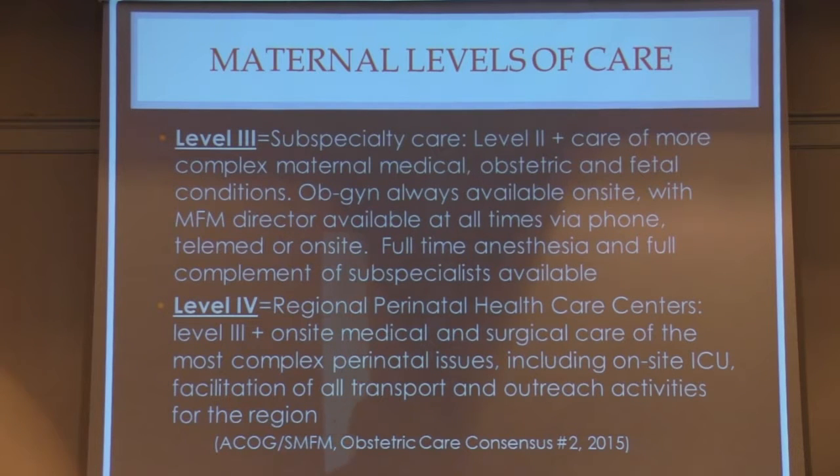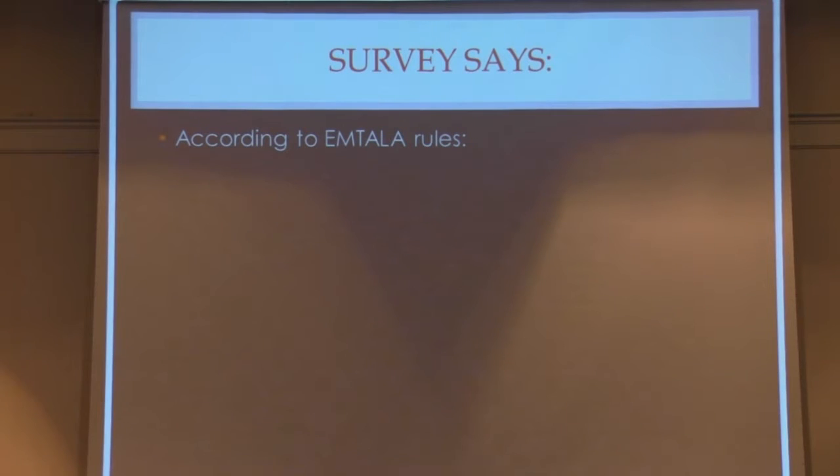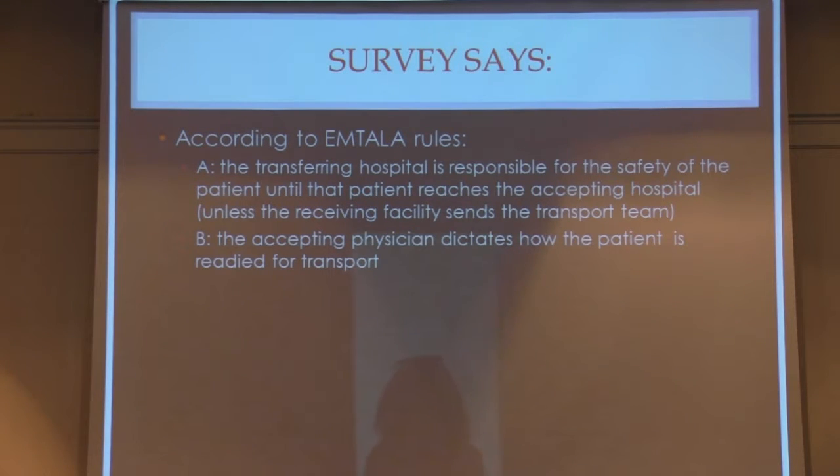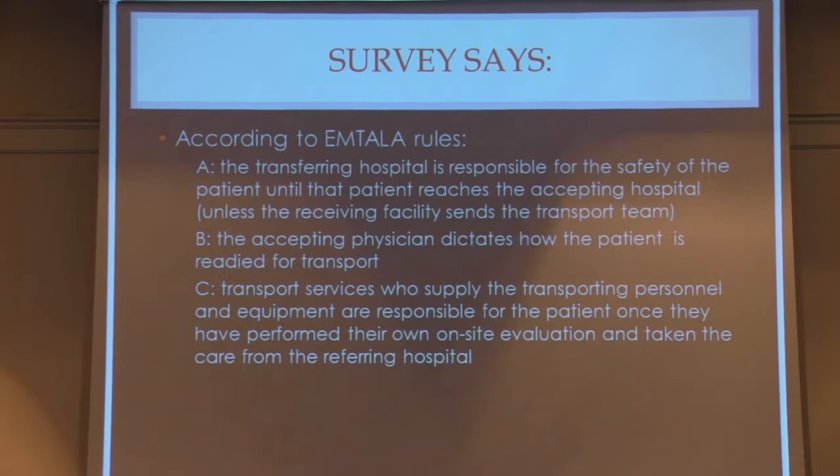This clarifies what hospitals around you are capable of in terms of temporizing and managing patients, and where you need to transport a patient who gets in trouble. Regarding EMTALA responsibility: A) the transferring hospital is responsible for patient safety until the patient reaches the accepting hospital, unless the receiving facility sends the transport team; B) the accepting physician dictates how the patient is readied for transport; C) transport services are responsible for the patient once they've performed their own on-site evaluation. Is it all three, or two of three?